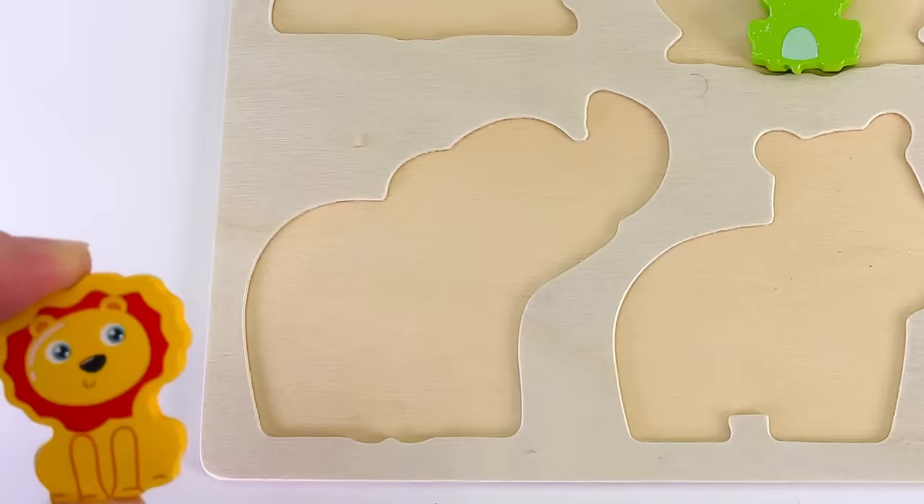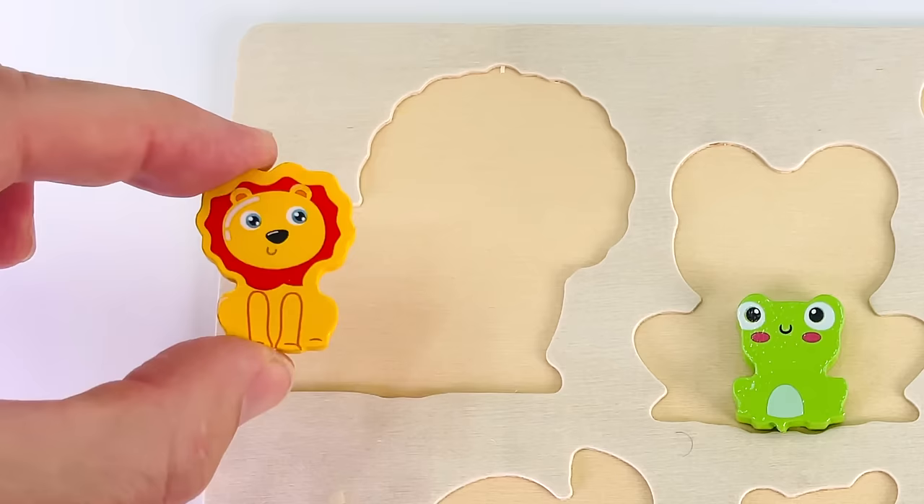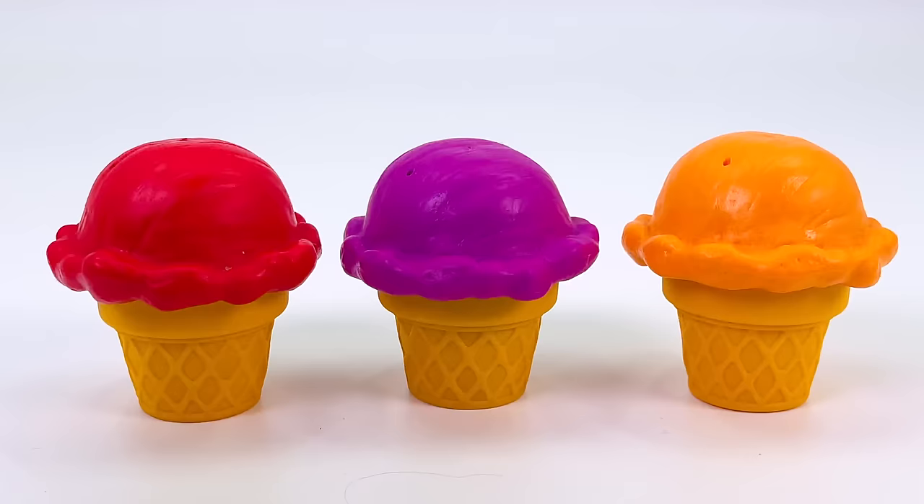Now where does it go? Not there. Not there. That looks like a lion. It goes right there.